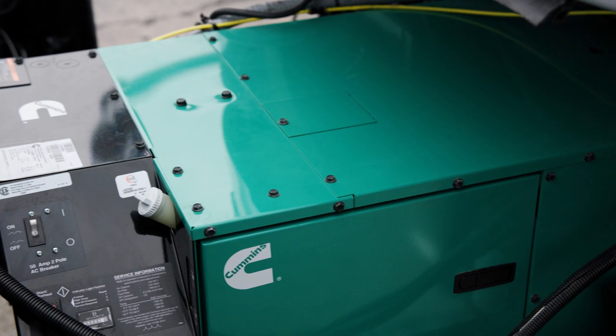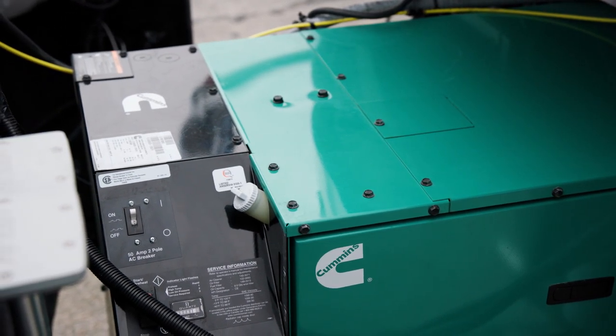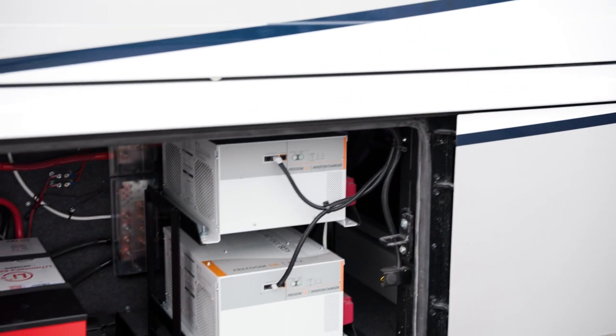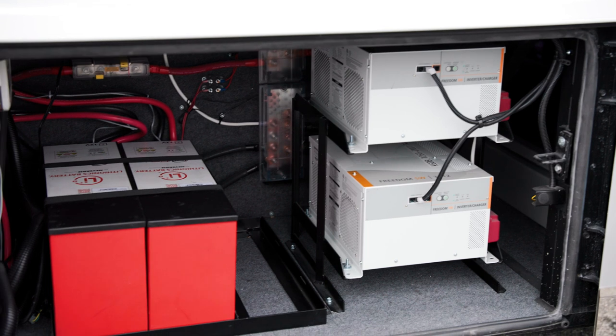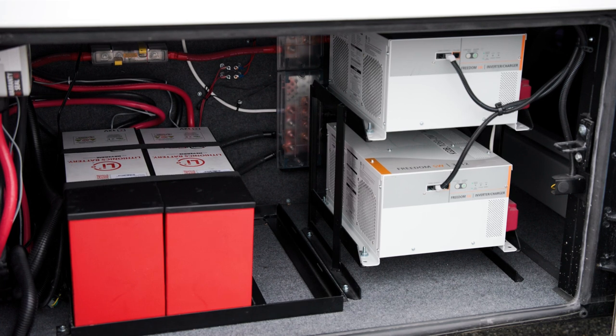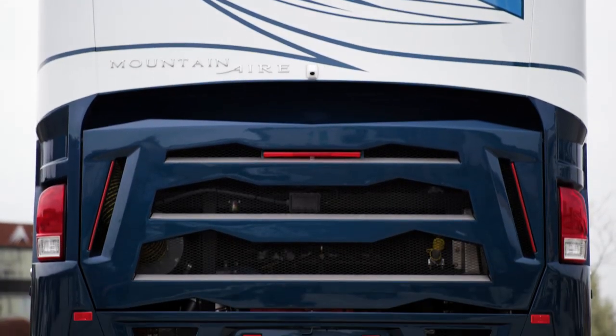Every Mountain Air includes a 12.5-kilowatt Cummins-Onan diesel generator to keep things powered up. Plus, an optional lithium-ion battery system, which includes two Lithionics 320 AHR battery packs with two 3,000-watt inverters and a SurgeGuard transfer switch, is available. You'll also find a 10-watt solar panel to charge the chassis battery.